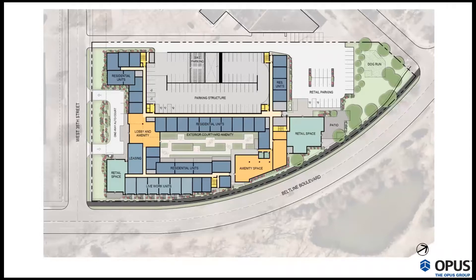I can get everyone oriented on the first floor site plan, then turn it over to Dean to talk about the layout and design. Beltline Boulevard sits at the bottom of the page, West 35th Street is at your left, and north is to the right toward the light rail station. We've color-coded the differences between residential, amenity spaces, retail, green spaces, and parking. Thanks Nick — good evening everyone. As Nick mentioned, this is a transit-oriented development, about a block from the future station, and it's really about that connectivity between this site and that station.